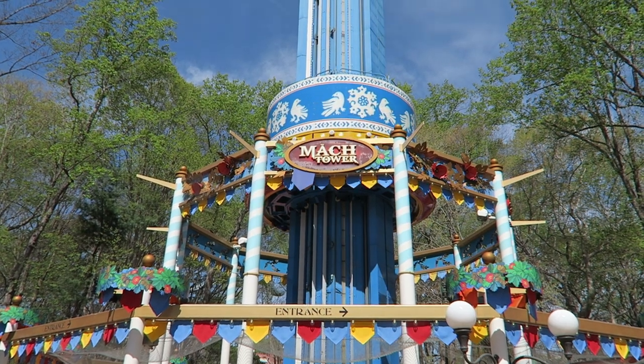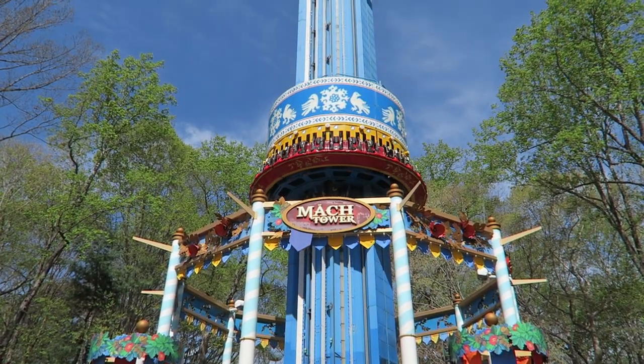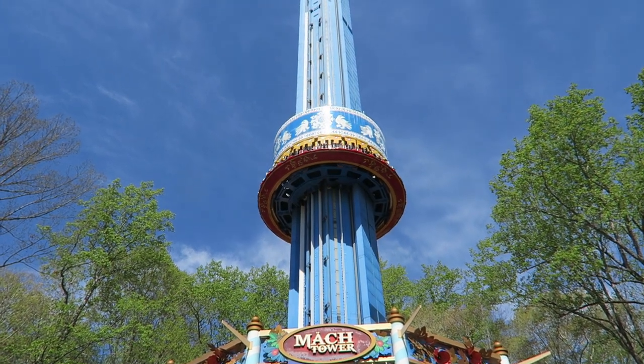You have an over-the-shoulder restraint and seatbelt combination. The over-the-shoulder harness is bulky, but because of my dimensions, it gives me more freedom than you may expect. Once it locks, it can still flex a bit forwards.